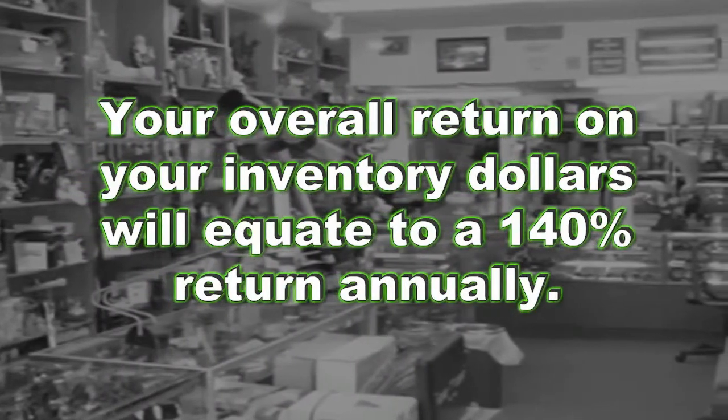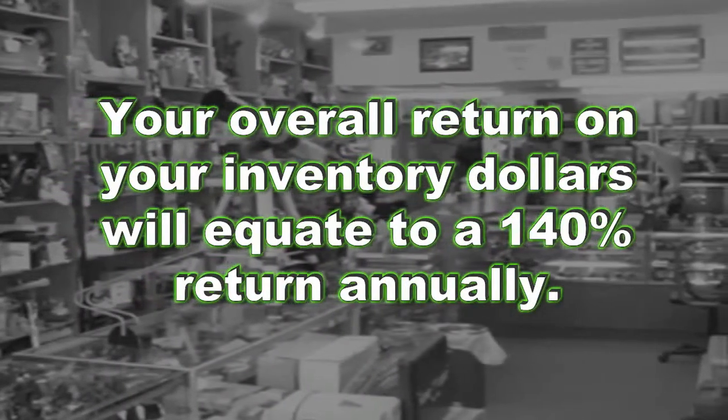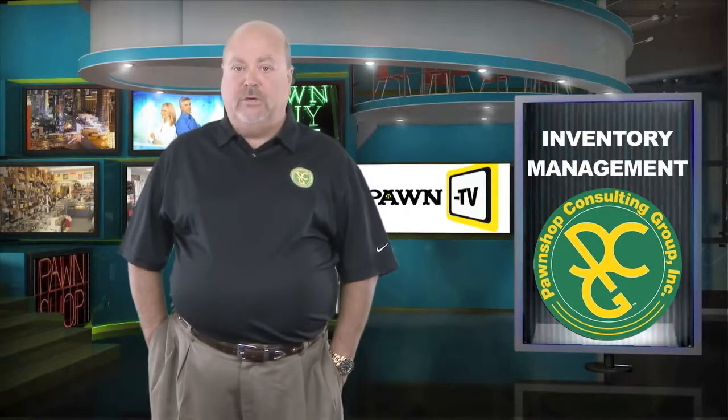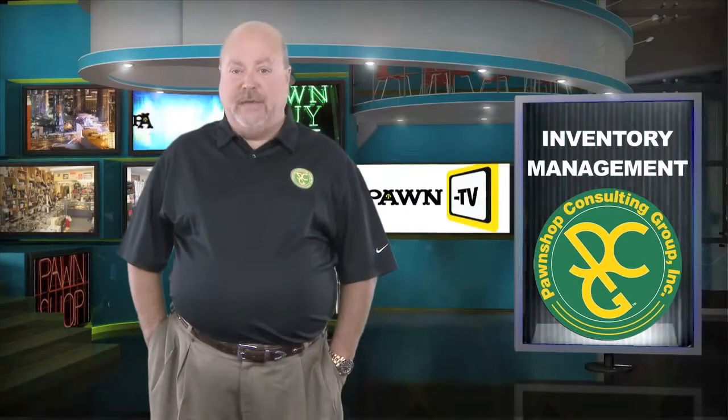Inventory yields are calculated by inventory turns times your margins. Inventory yields are the least understood ratio by mom and pop operators in this industry today. As a result, many of them are poor performers when it comes to liquidating product and maximizing their return potentials.